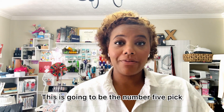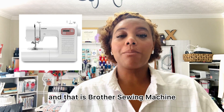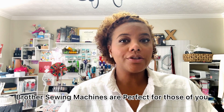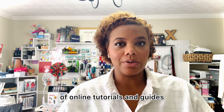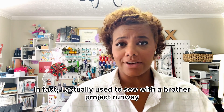My number five pick is one that pretty much everyone knows about, and that is Brother Sewing Machine. They're known for their user-friendly features and affordability. Brother Sewing Machines are perfect for those of you who are just starting out, and the best part is they come with plenty of online tutorials and guides. In fact, I actually used to sew with the Brother Project Runway.